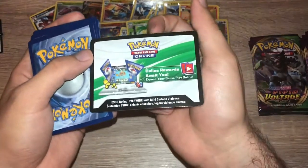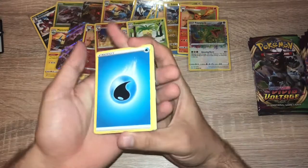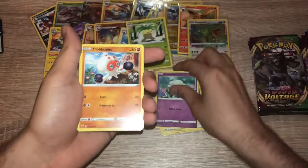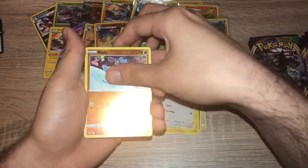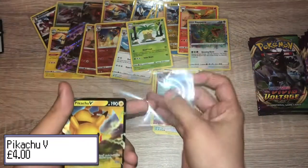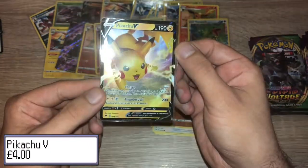Pack thirteen — white code card, here we go! Enjoy. One, two, three, four — water energy. Galvantula, Swellow, Wash Energy, Cottony, Clobbopus, Electrike, Exeggcute, Eevee, reverse holo Riolu, and... a Pikachu V! I've only opened two Elite Trainer Boxes and in those I pulled the Amazing Rare Rayquaza, reverse holo Charizard, and a Pikachu V. So this is already a duplicate, but still great!